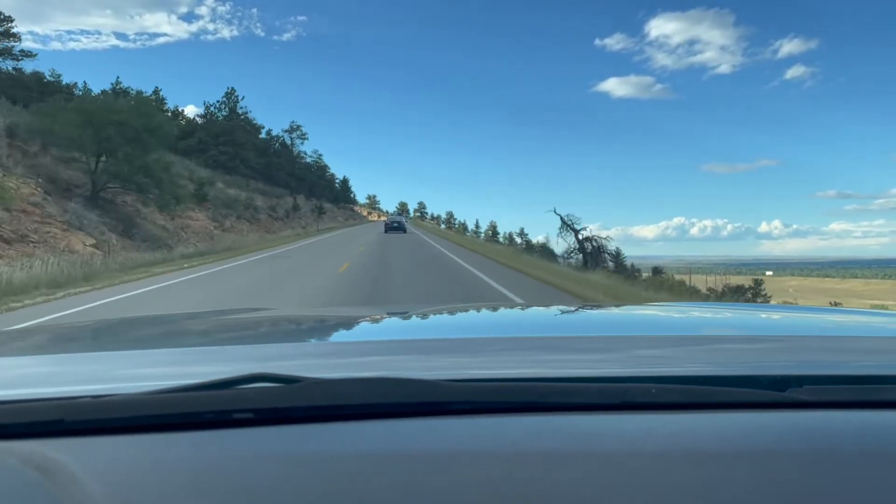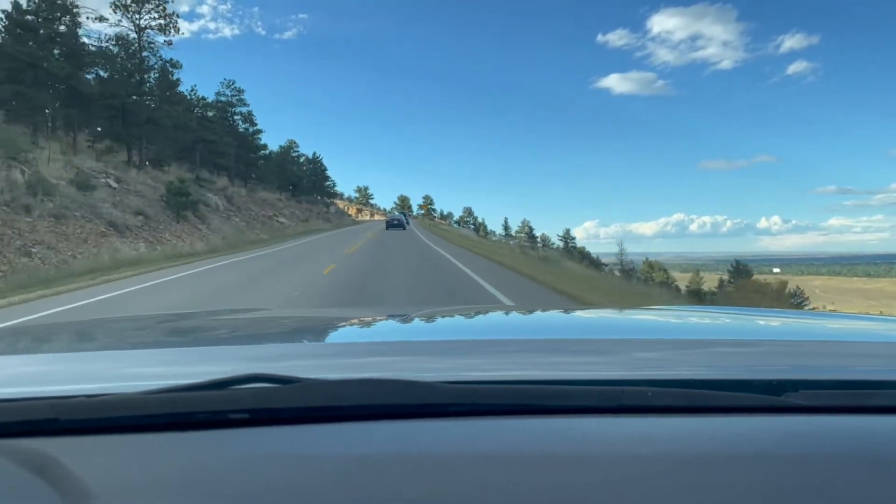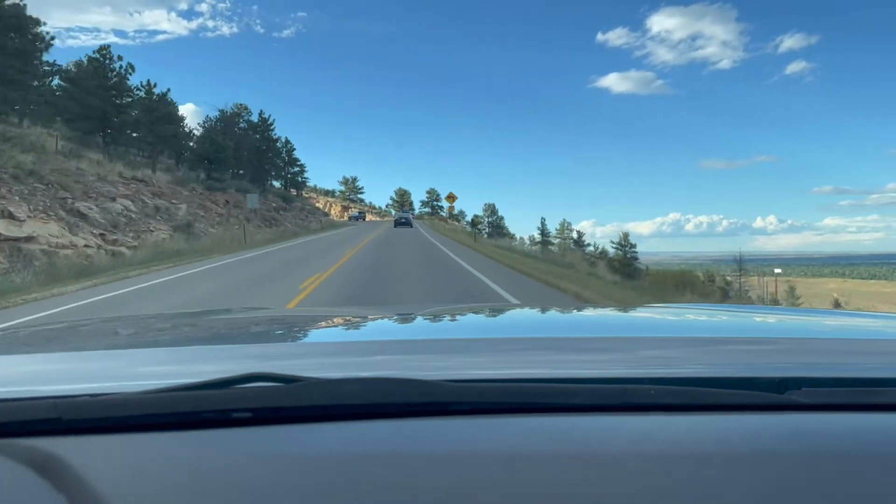This part here kind of makes you feel like you just fall right off this cliff. There's no guardrail and you are pretty high up in the air.